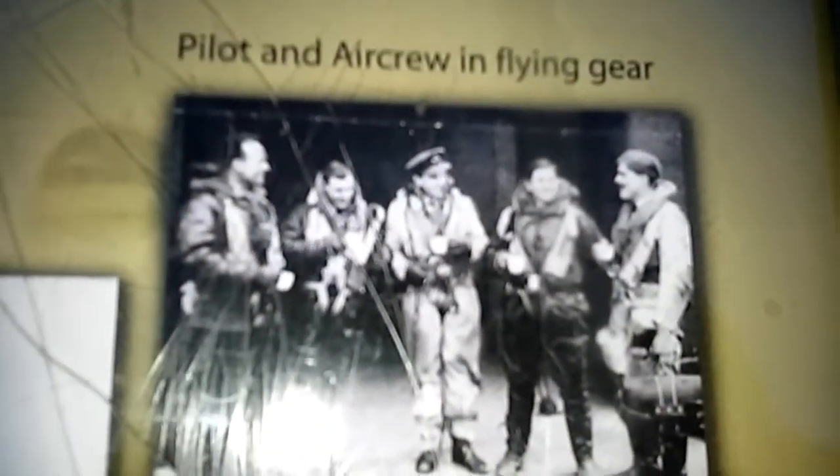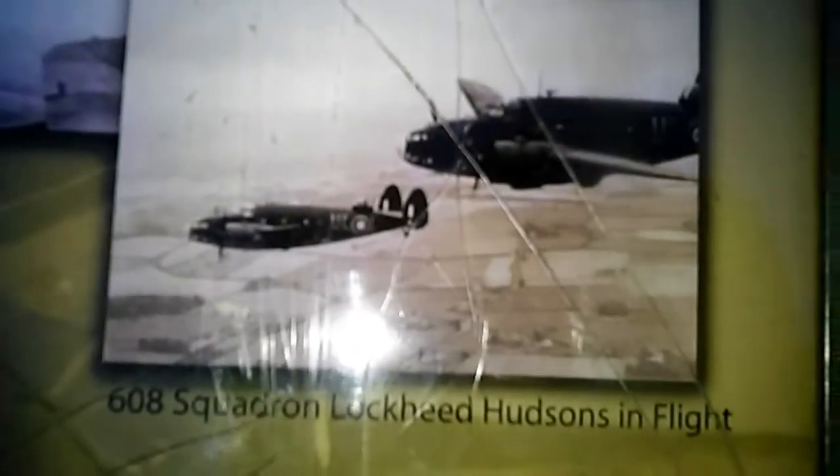There's some information here that I forgot to read last time. It covers 1939 to 1945 and there's a nice lovely picture of the Hudson - that's with 608 Squadron in flight. There's the pilot in the flying gear, the crew, and another lovely picture - Hudson in flight, Farnaby station, 1941.